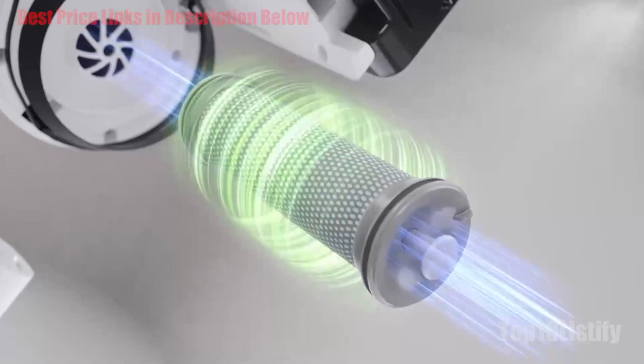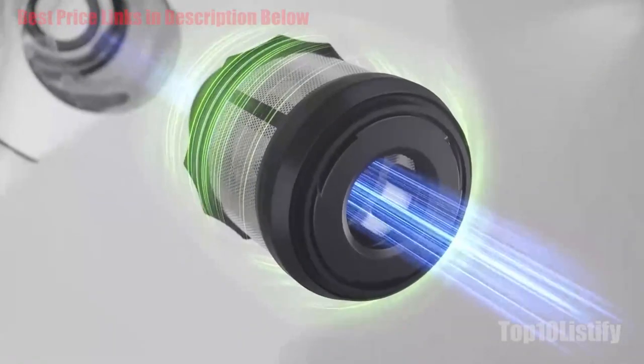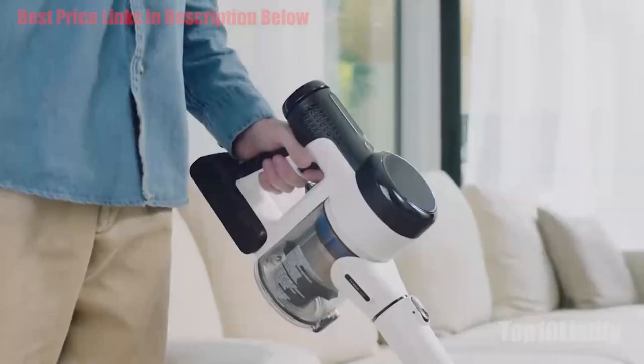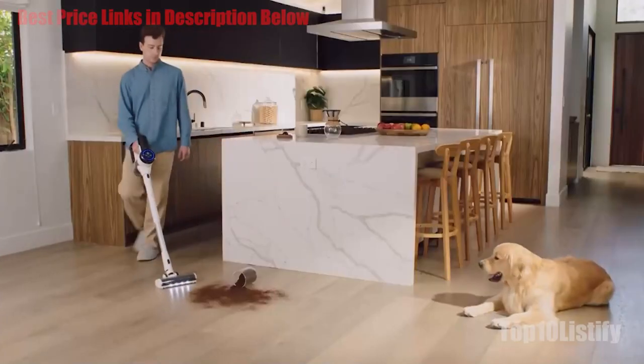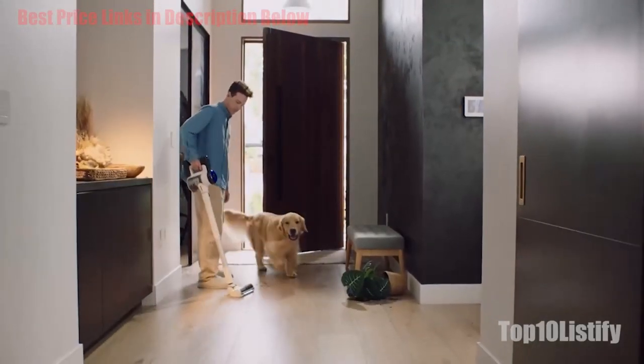The Pure One S15 Pro delivers plenty of bang for your buck, and we were very impressed by the high quality look and feel of this smart cordless. Whether it beats the Dyson V15 is purely a matter of personal preference, but the Tyneco Pure One S15 Pro is definitely out there with the best.